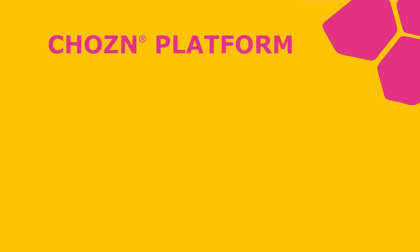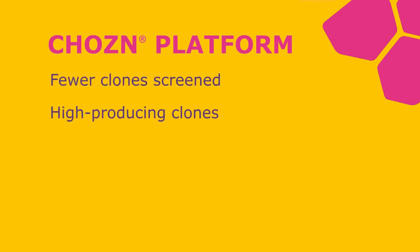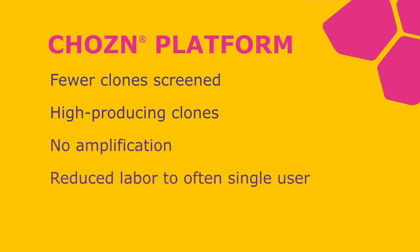The chosen platform became an industry leader because of the following: screening fewer clones, high-producing clones, no amplification required, reduced labor to sometimes just one scientist, and shortened bioproduction timelines.